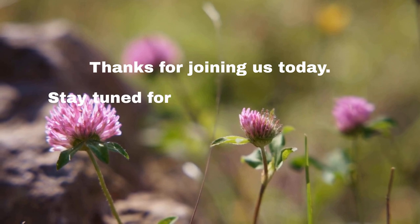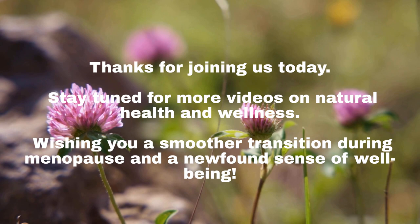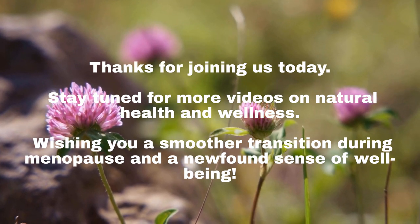Thanks for joining us today. Stay tuned for more videos on natural health and wellness. Wishing you a smoother transition during menopause and a newfound sense of well-being.